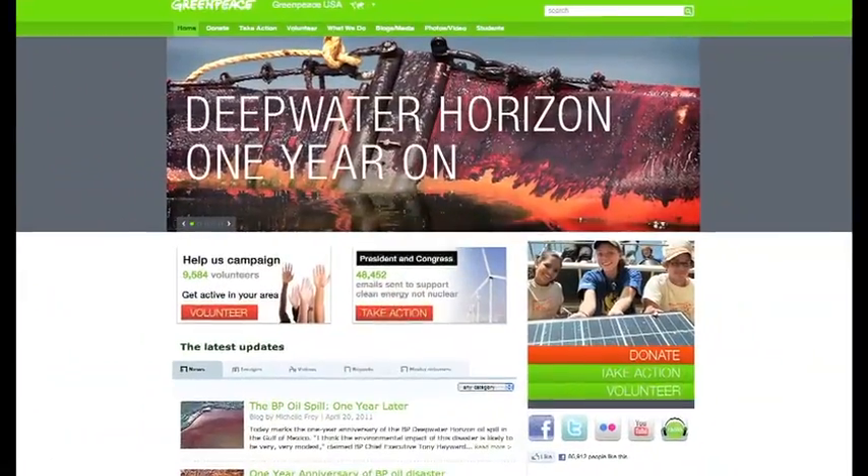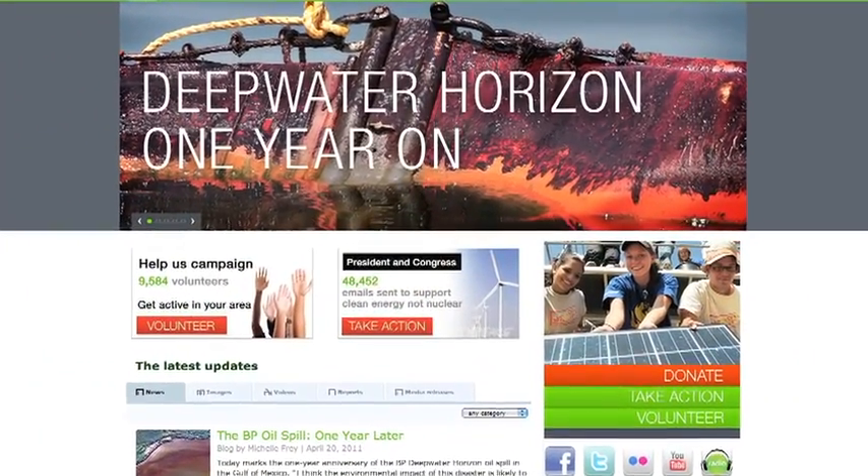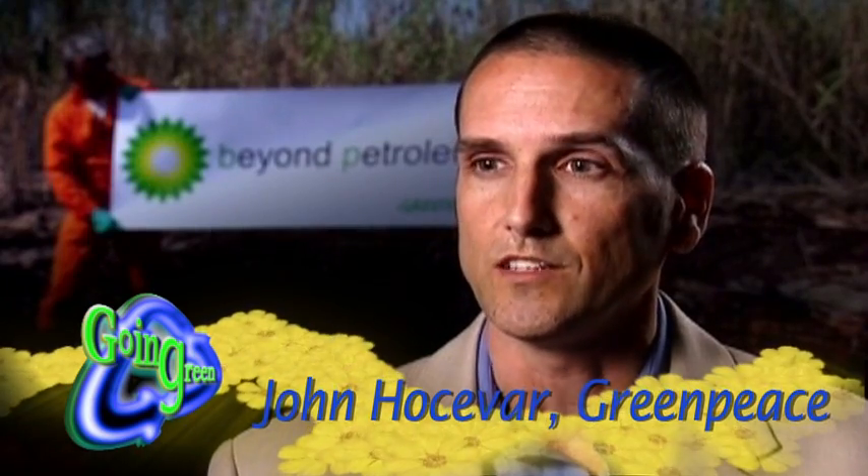John Josevar, a marine biologist with the environmental group Greenpeace, charges that most of the oil is still in the Gulf today. It's in the water, it's on the sediment, it's on the seafloor. A lot of it's washed up into the wetlands, and it's still there. It's still being eaten by marine life today.